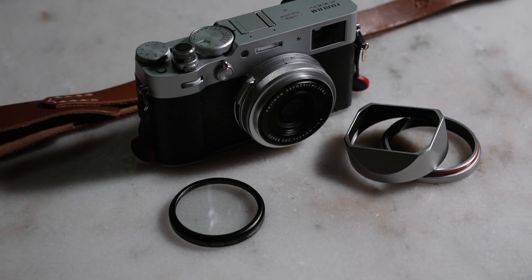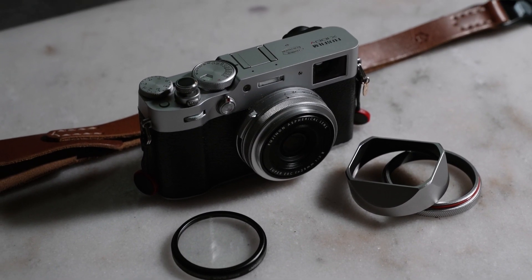Hey everyone, welcome back. It's been over two weeks since I last uploaded a video, which feels like a really long time. If you're new here, my name is Charles and I'm a photographer based in Los Angeles, California. As you can tell from the title of this video, today I'm going to be sharing some of my favorite accessories for the Fujifilm X100V.